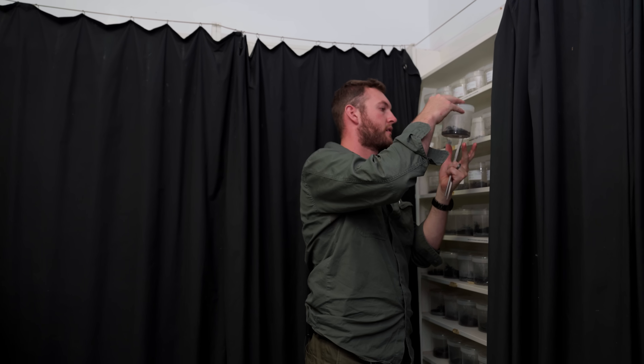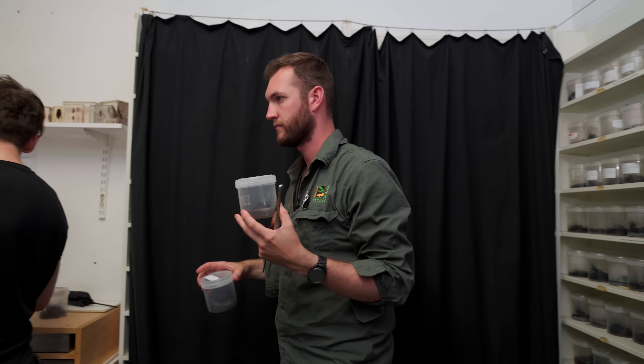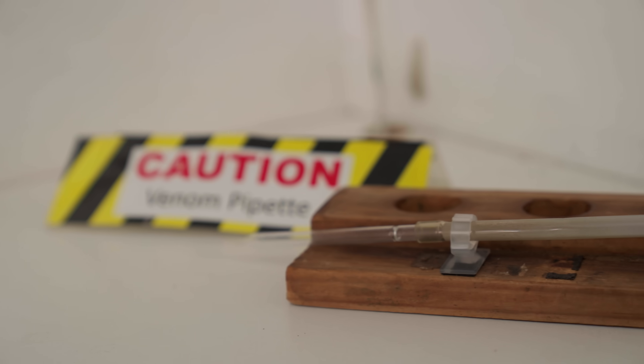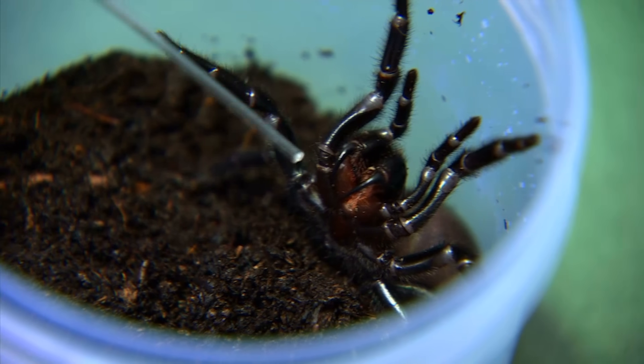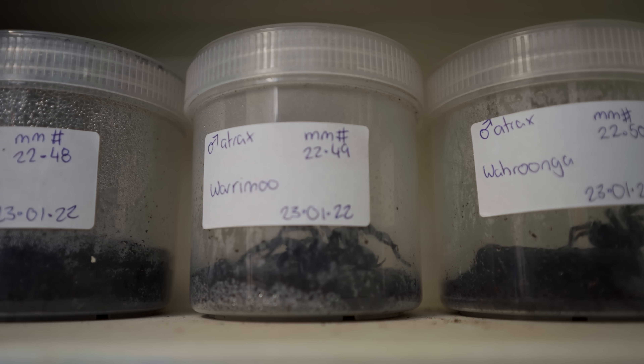The people here at the Australian Reptile Park try to prevent that by making life-saving antivenom. But to produce it requires collecting venom from their stock of spiders. They rely almost exclusively on public donations in order to keep the collection going.